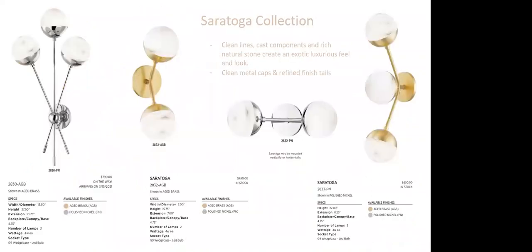The Saratoga collection also has a wide variety of sconces. The first sconce on the left features three flowers, available in polished nickel as well as aged brass. It's a very tall sconce at 27.5 inches high by 13.5 inches wide — beautiful flanking a mirror or fireplace. On the right-hand side are vanity options: a two-light wall sconce at 15.75 inches wide and a three-light option at 22 inches, both mountable vertically or horizontally. It's a modern, luxurious take on the Hollywood bulb.